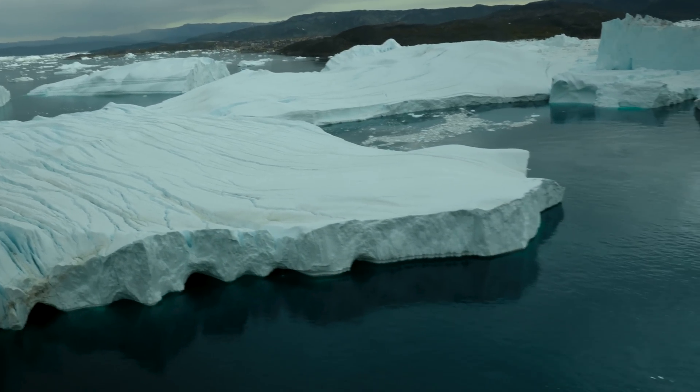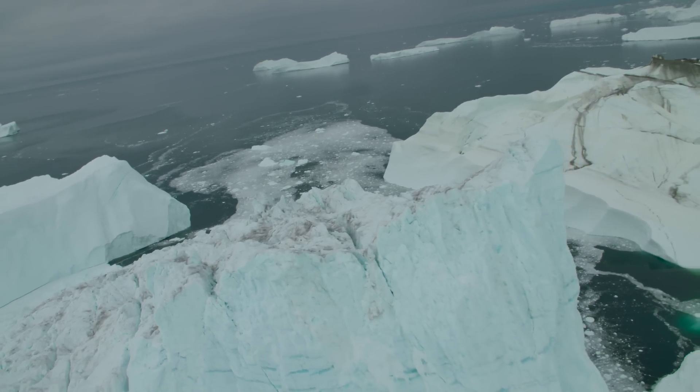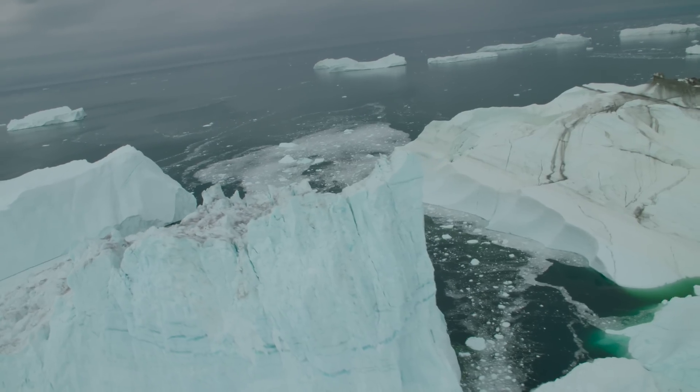In this time of rising temperatures across the Arctic, scientists are working to find out how quickly the ice is melting now, and how much of it has melted in the past.